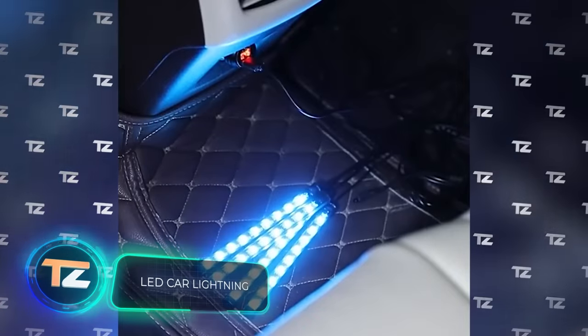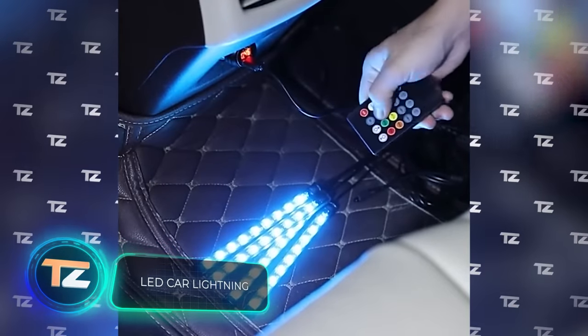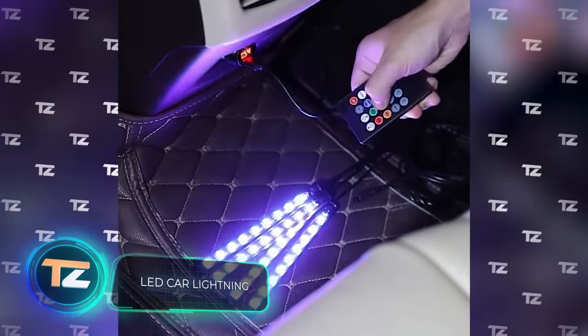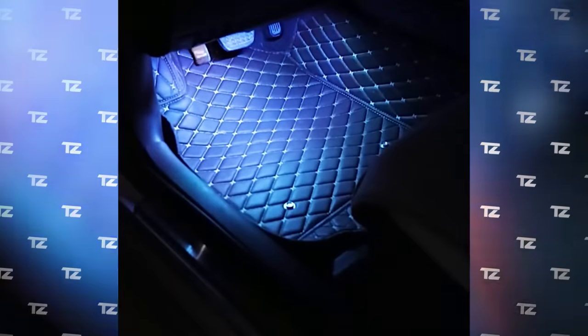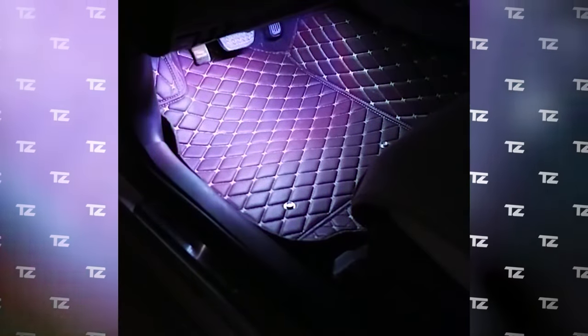Decorating the interior of your car doesn't have to be expensive. This set costs only $10 but will significantly transform the appearance of your car. It includes four LED strips with a sticky surface — attach them to the floor or dashboard and the system will light the interior in bright colors.